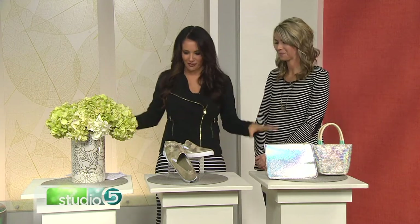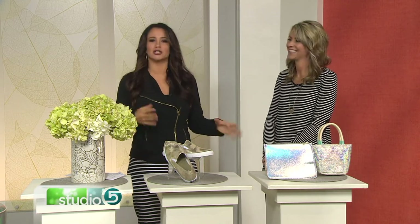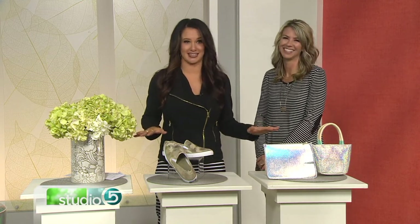Thank you so much for joining us with these fun ideas. If you're trying to make a bold statement or change things up, iridescence this spring. Thank you.